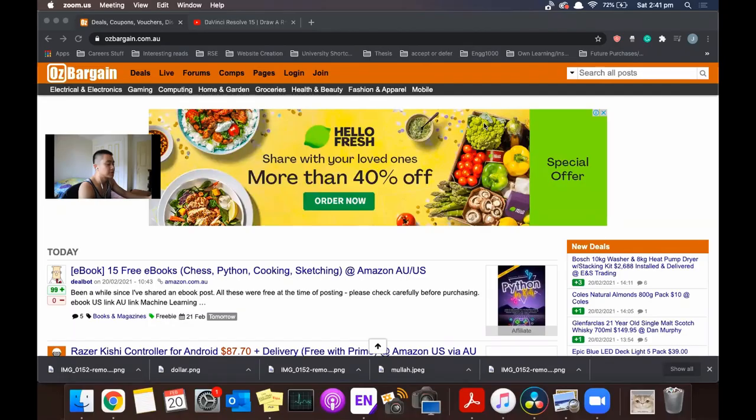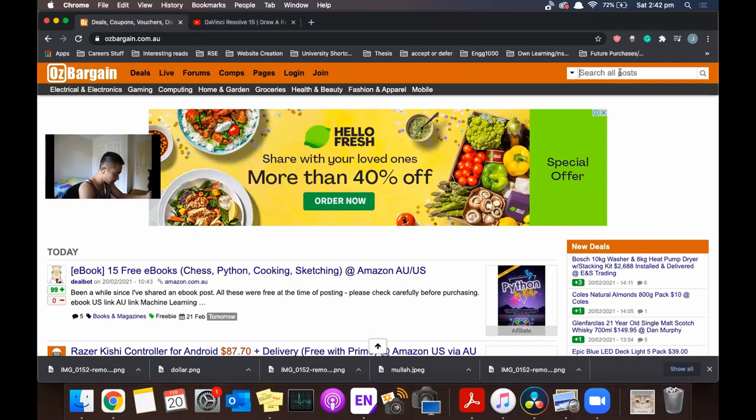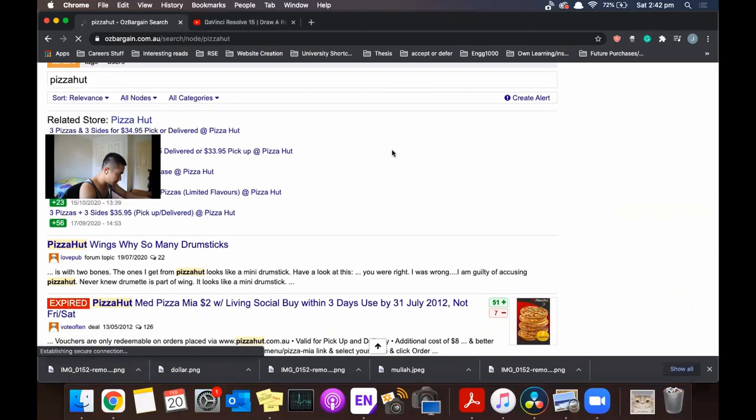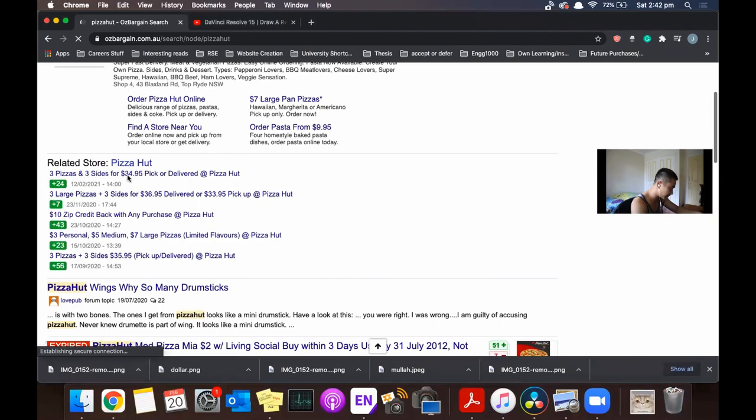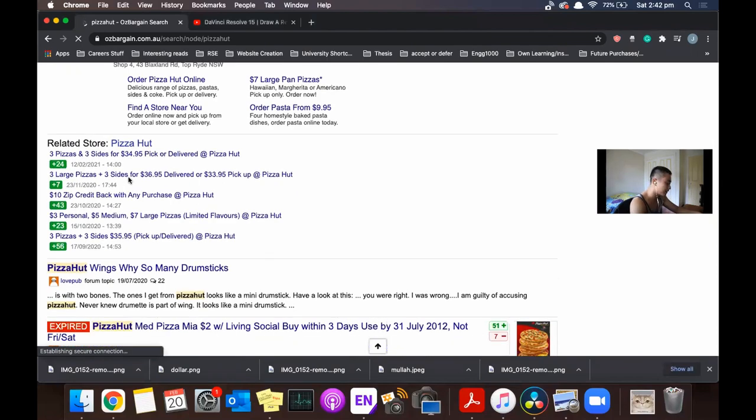I also recommend you check out OzBargain, where you can see a lot of cheap tech deals as well as occasional cheap deals on food such as KFC and pizza. It's very easy to use — just go to the search bar in the top right corner and search for whatever you want. For example, searching Pizza Hut brings up deals like 3 pizzas and 3 sides for $34.95. It's a pretty good deal. I'll leave the link down below for you guys to check out.